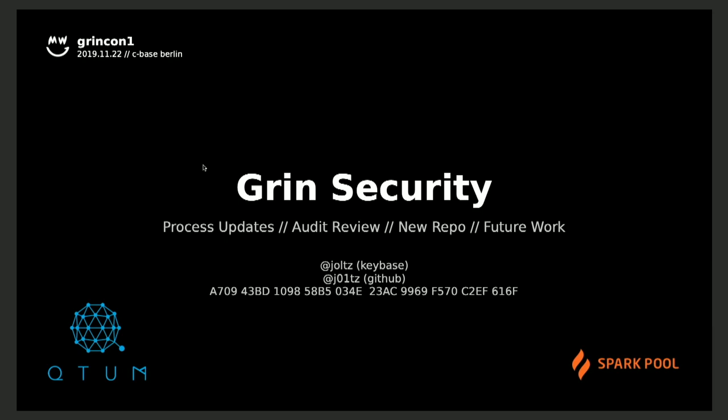Hello everybody, I'm John. I got involved with GRAND shortly before launch and have been able to help with some of the security audits. So I'm just going to talk a little bit today about GRAND security, what we've been doing, and what work is thought to be done.